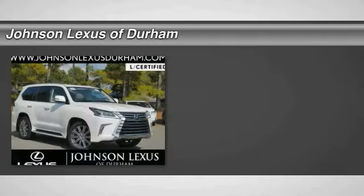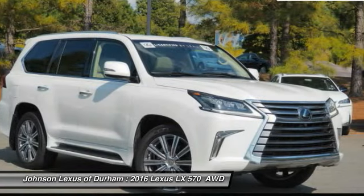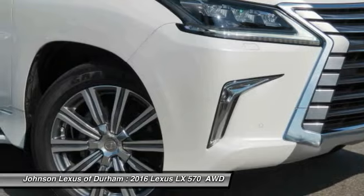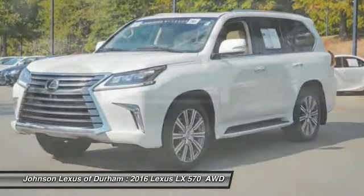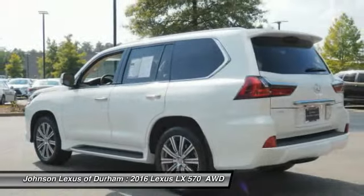We are pleased to show you the 2016 LX 570. The Lexus LX 570 is a destination in itself. This luxury SUV is where fortress meets sanctuary, with its 5.7 liter V8 engine churning out an impressive 403 pounds of torque and an interior that puts comfort and convenience first.